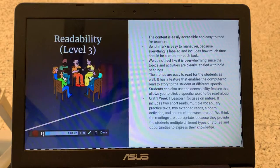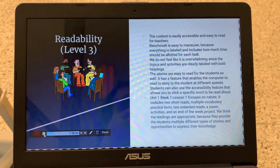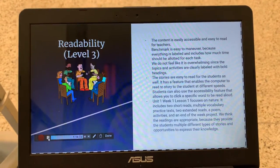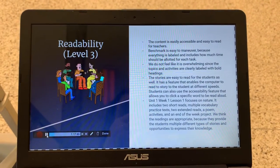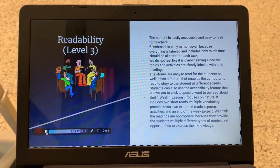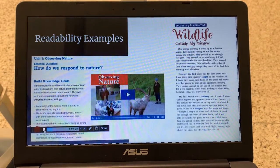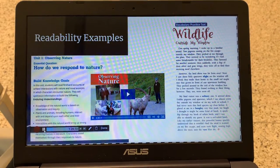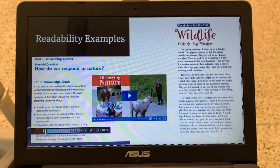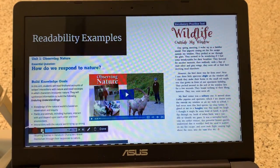Unit 1, Week 1, Lesson 1 focuses on nature. It includes two short read alouds, multiple vocabulary practice texts, two extended reads, a poem, activities, and an end-of-the-week project. We think the readings are appropriate because they provide students multiple different types of stories and opportunities to express their knowledge. Here are some examples of the readability we pulled directly from the Benchmark website — screenshots that show how easy it is to read off the website and pull from the curriculum.